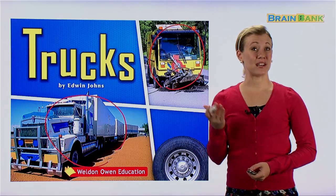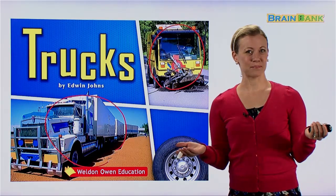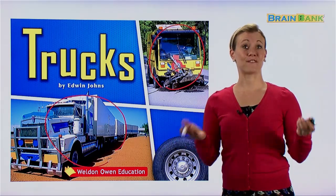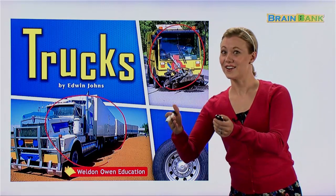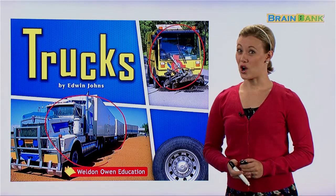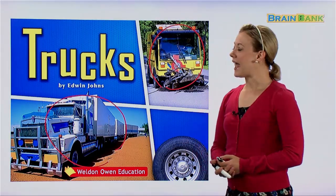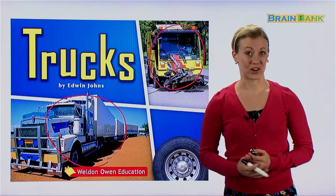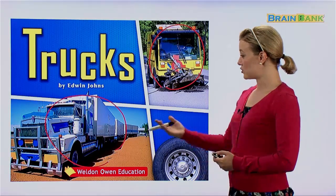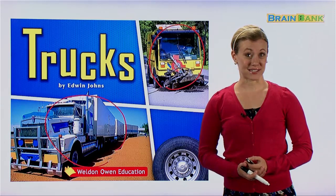Now what is the difference between a truck and a car? Are they the same or different? They both are used to get from here to there, but which one is bigger? Trucks are bigger than cars. And which one is stronger? Yes, trucks are stronger. We use trucks to carry many different things. So let's see what some of those things are.